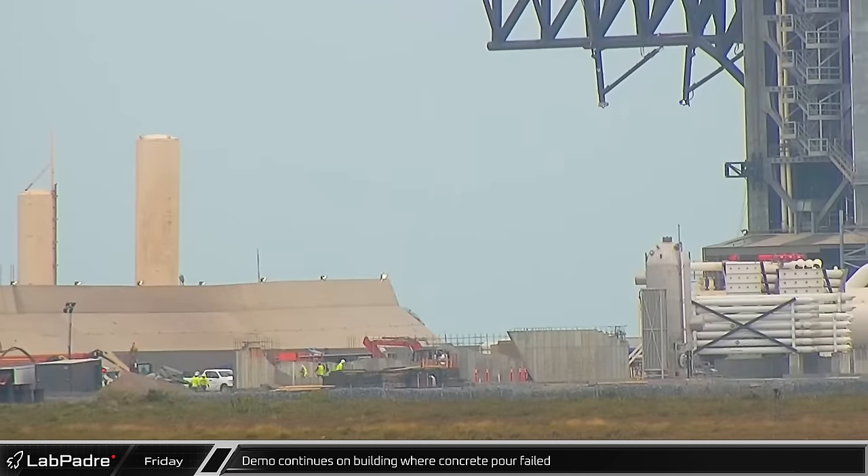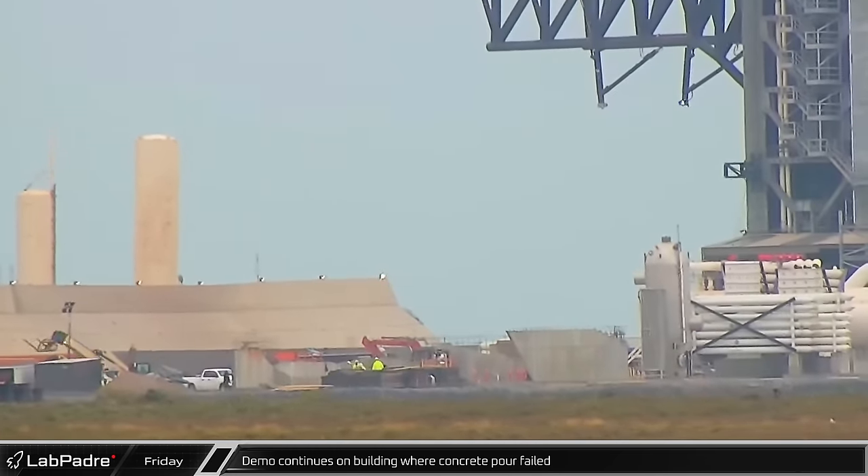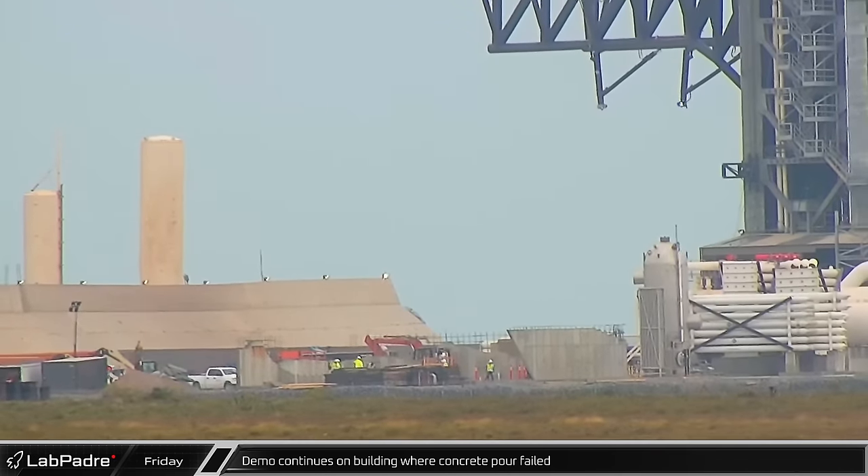Teardown of the failed concrete pour continued through the afternoon. While some of the work might be salvageable, most of the existing work will need to be removed and redone.